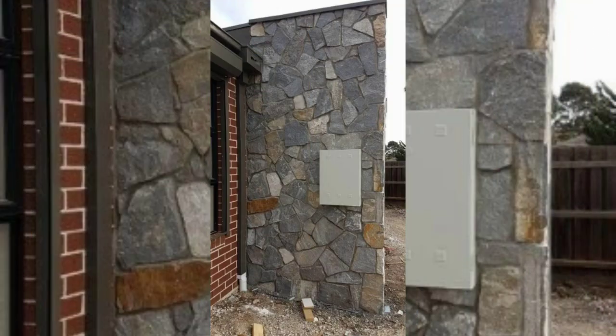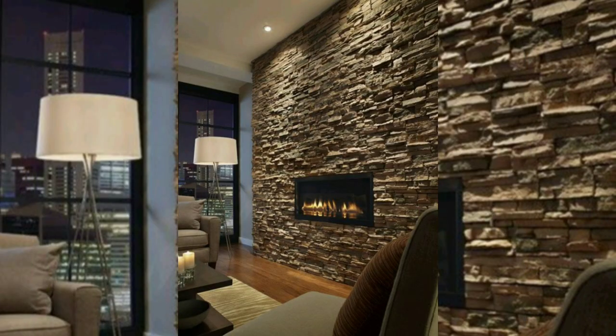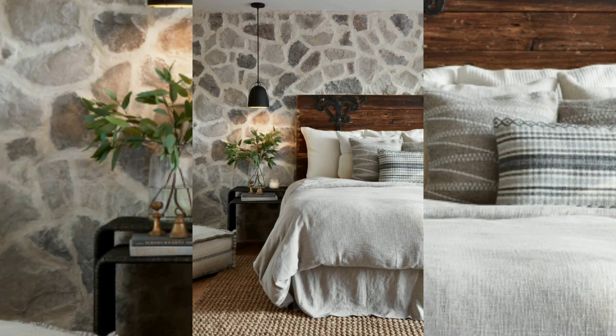Embrace the sleek and sophisticated look of glass tiles for your front wall. These tiles reflect light, creating a beautiful shimmering effect. Choose from a range of colors or opt for transparent tiles to add a modern touch to your exterior design.